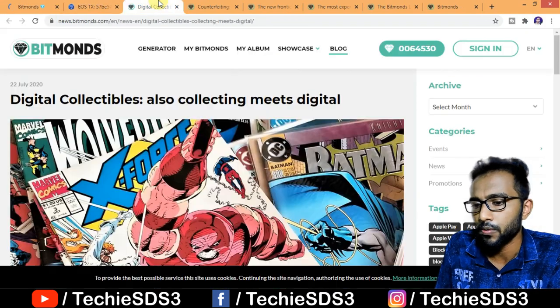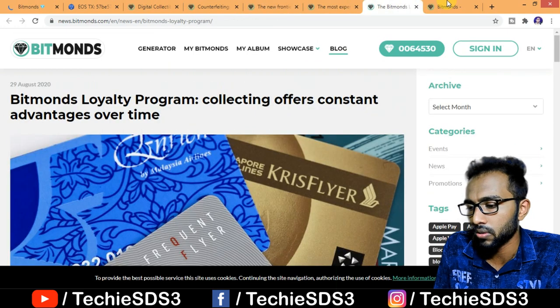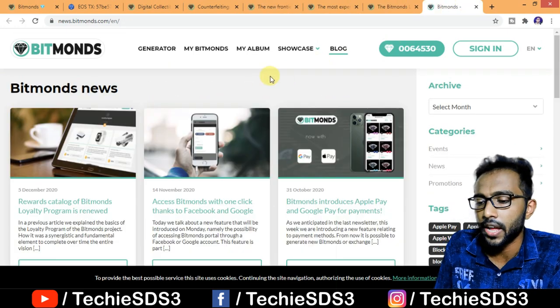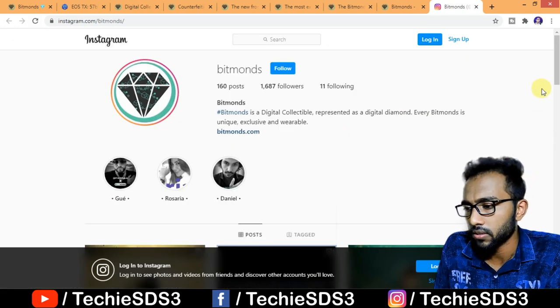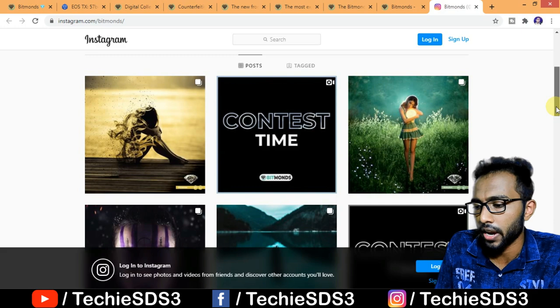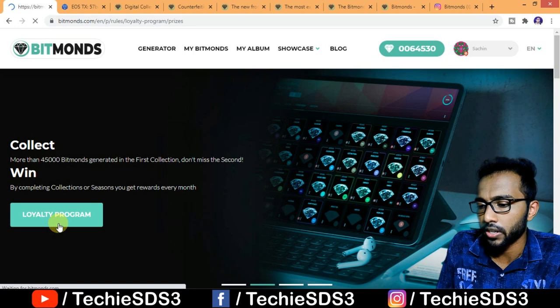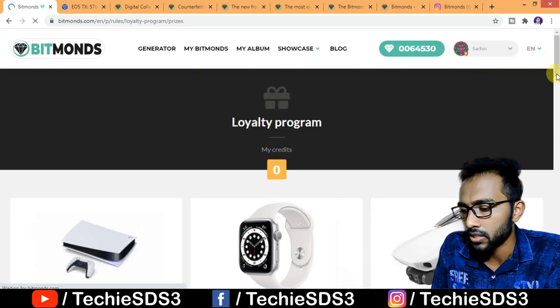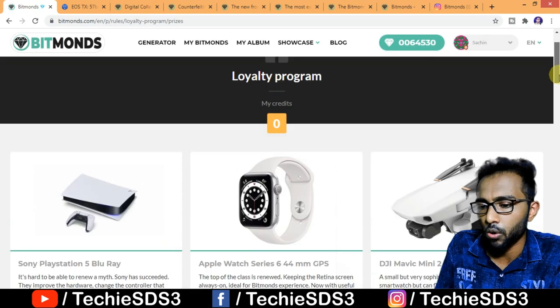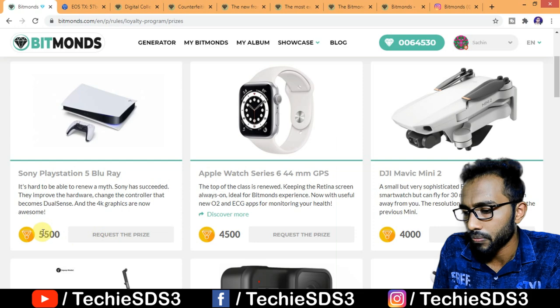I've provided a few article links in the description where you can read more news about Bitmonds. You can also visit news.bitmonds.com for the latest updates, and their Instagram page for new Bitmonds launches and other updates. Regarding the loyalty program — by completing collections or seasons, you can win amazing prizes like a PlayStation, Apple Watch, AirPods Pro, and many other goodies.